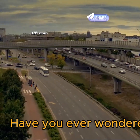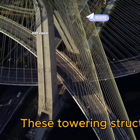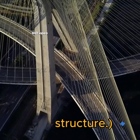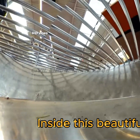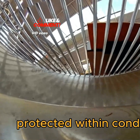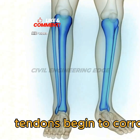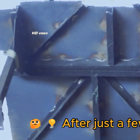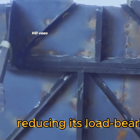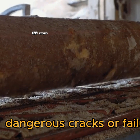Have you ever wondered how modern flyovers are built? These towering structures handle massive steel tendons inside the bridge structure. Inside this beautiful flyover, high-tension steel tendons are protected within conduits. But what if these tendons begin to corrode? After just a few months, this corrosion can weaken the structure.